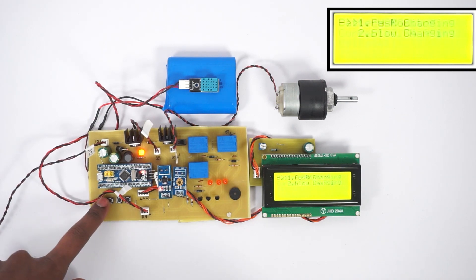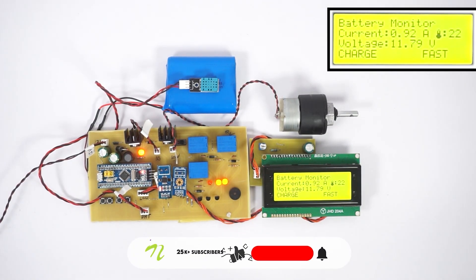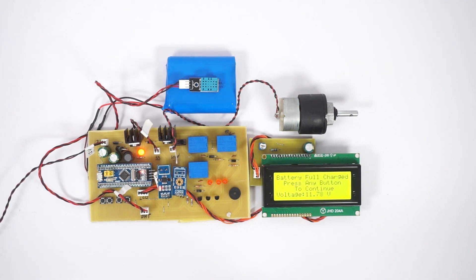When we switch to fast charging option, the system charges the battery at a higher current for faster charging. Also, the system automatically switches off the charging as soon as the battery is fully charged to avoid any damage due to overcharging.